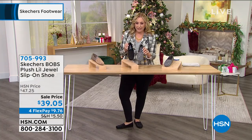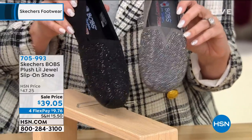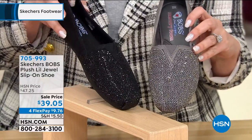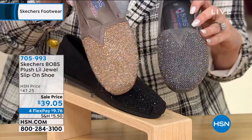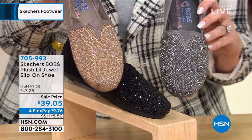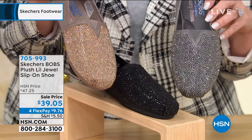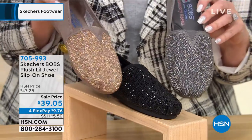So I'll show you the charcoal next to the black. I could have worn either one of these with this outfit now that I'm realizing, 'cause I've got that gray t-shirt on. Getting more than one of these may not be such a bad idea. Here's that taupe — I want you to think about it as sort of like a gold. If you're more of a gold jewelry gal, I'd get this one. If you're more of a silver jewelry gal, I would get the charcoal. And I think everyone should get the black — $9.76 on flex pay, your total is only $39.05.